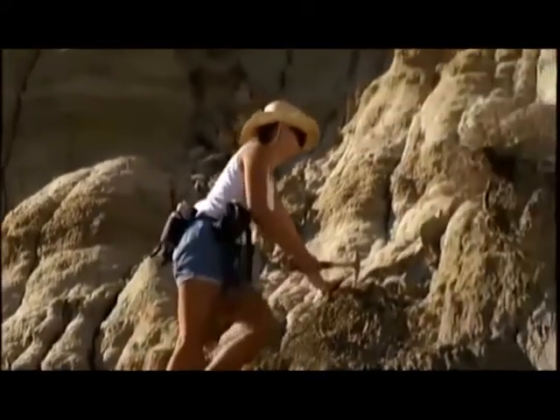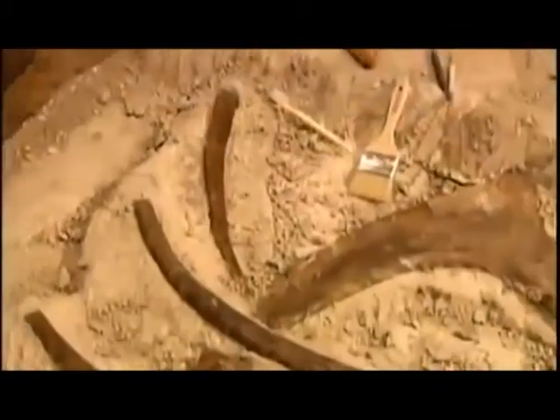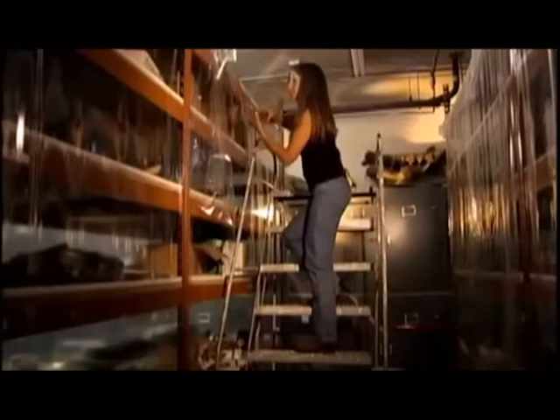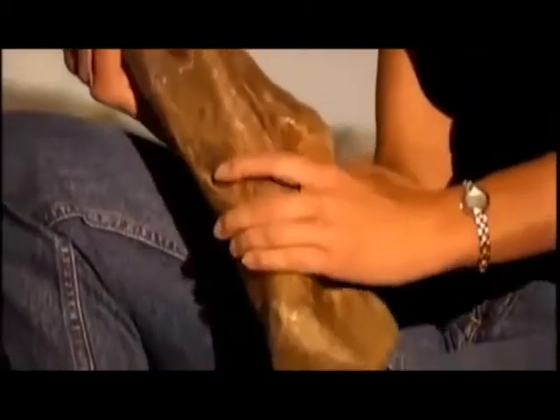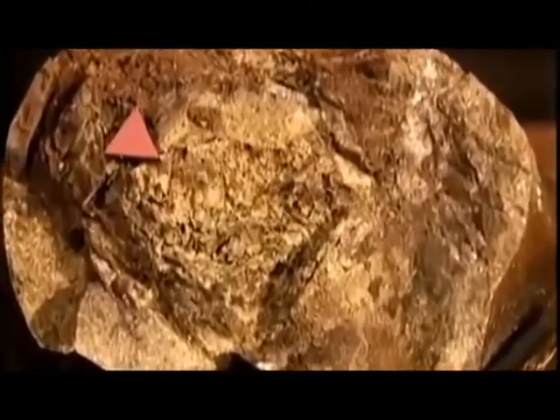Schweitzer's career defined itself in her native Montana when she was preparing one of the largest skeletons of a Tyrannosaurus rex ever found. She was working on the leg bones and noticed something striking: the bone was hollow inside. It was the inside of the T-Rex bone that fascinated Schweitzer, who made thin sections out of it.